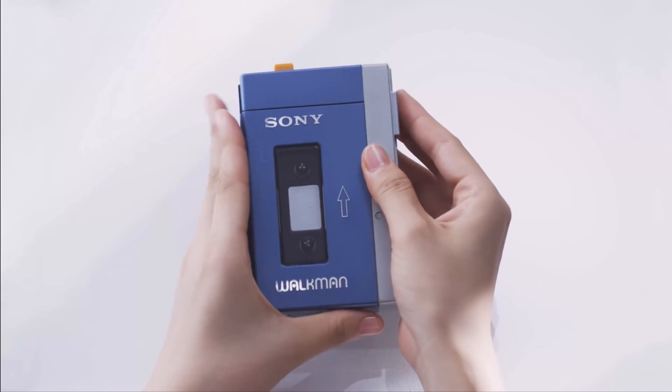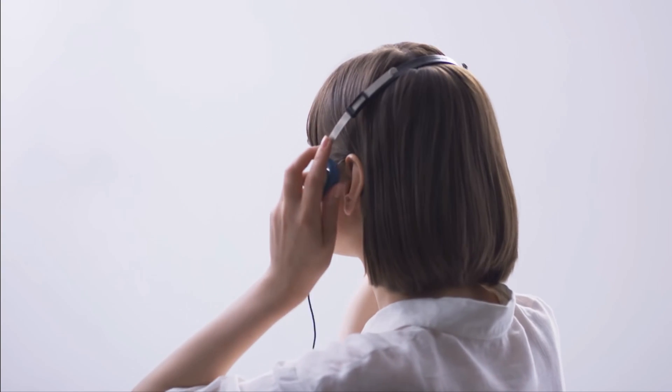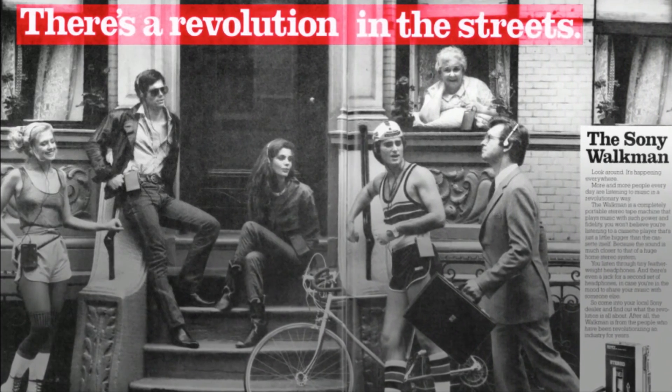The original Walkman was released by Sony in 1979. The combination of portability, privacy, and for the first time the ability to play one's personal choice of music, was not only a huge commercial success but a technological and cultural revolution in music consumption.